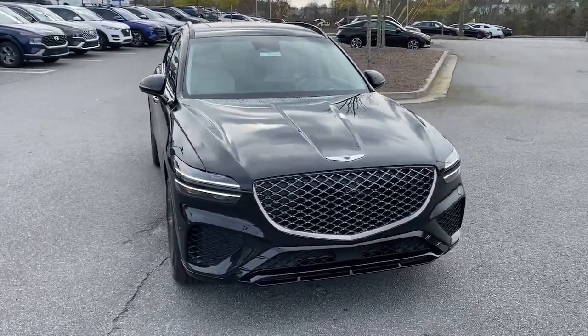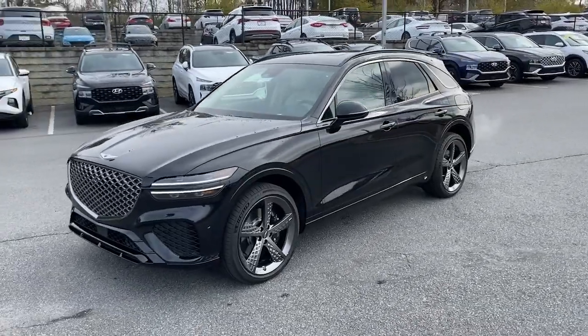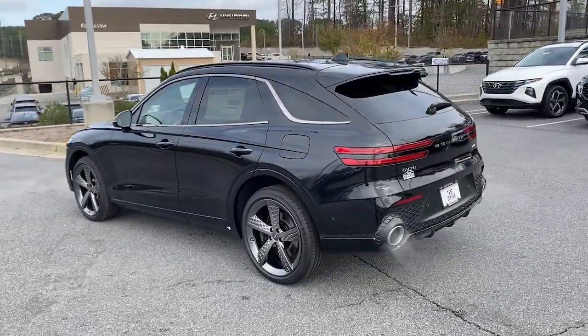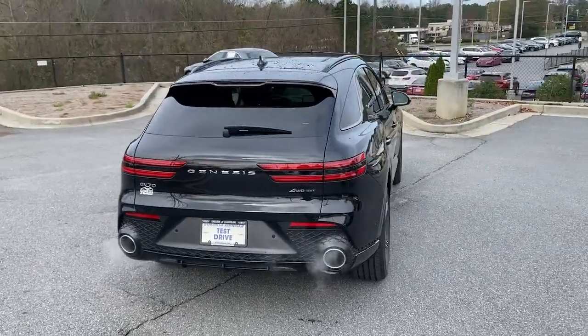Hop into the 2023 Genesis GV70. Elevate your driving life in this elegantly athletic GV70. From its bold, harmonious design to its premium interior features and powerful performance, this alluring vehicle will exceed all expectations.